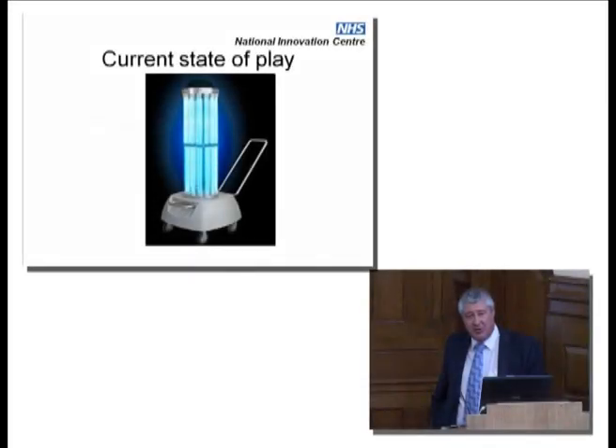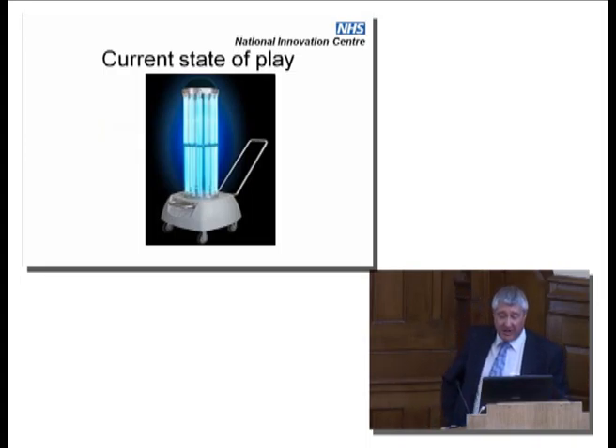The BOM became UVC irradiation. There are standard units out there at the moment — this is an example of one. It's under trial, and there are materials challenges with it.